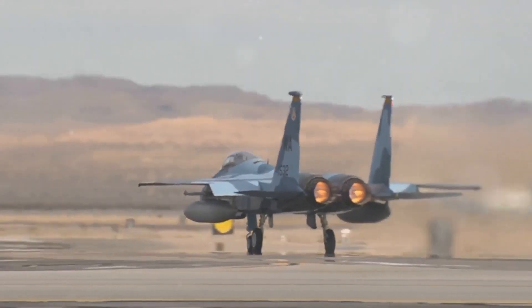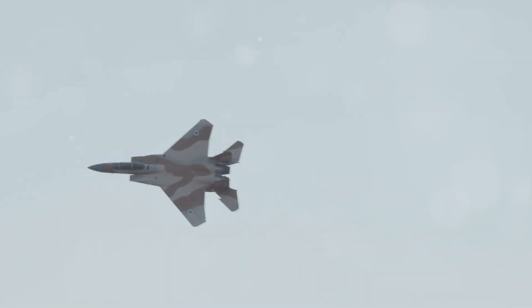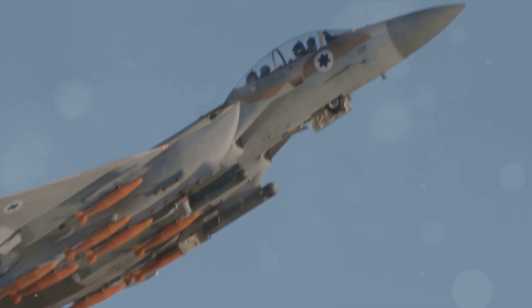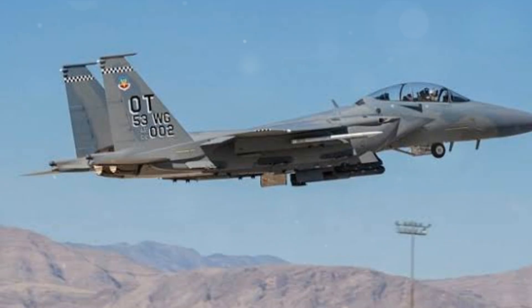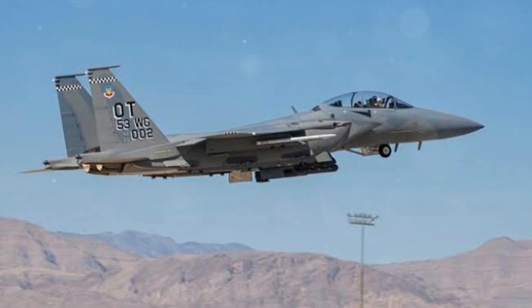The engines of the F-15 are beasts, producing an overwhelming thrust that can rocket the jet to incredible altitudes in a blink. They're reliable, they're efficient, and they're downright impressive. In short, the F-15's design and engine performance set it apart from its contemporaries.